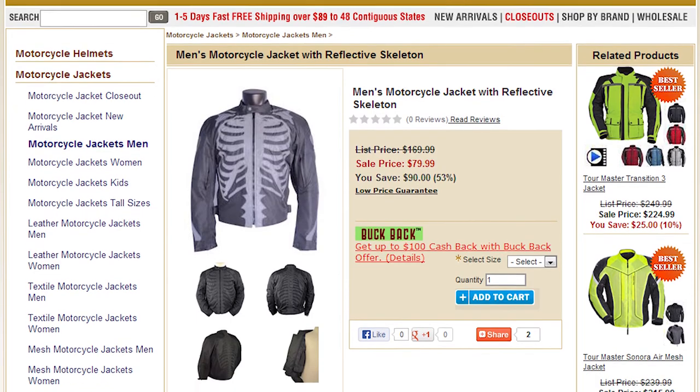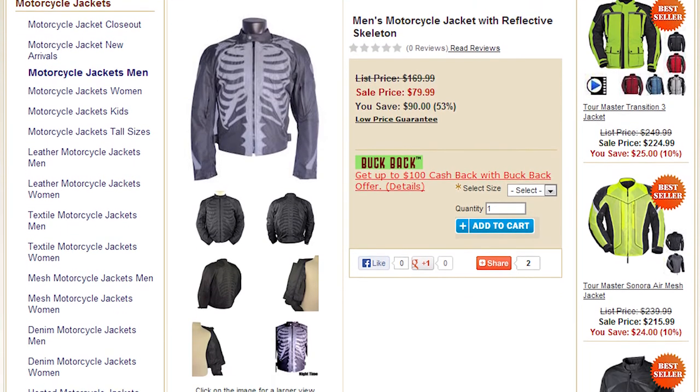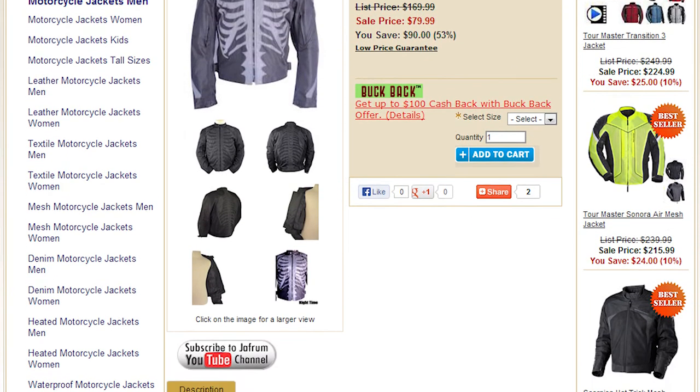These first two jackets I'm going to show you are a very good example of that. First, we have the vented and reflective textile skeleton jacket. This jacket is perfect for warm fall days and cool fall nights. The shell is made from a windproof, water-resistant material and features zippered vents to promote airflow. This charcoal-colored skeleton is made of a highly reflective material, so it's fairly subtle during the day, but shines brightly at night when hit with a headlight or a flashlight. The skeleton covers the front and the back of the jacket, and there are bones on the sleeves.